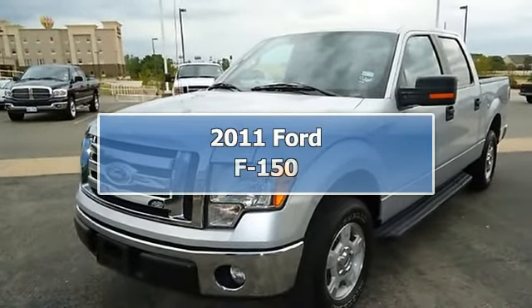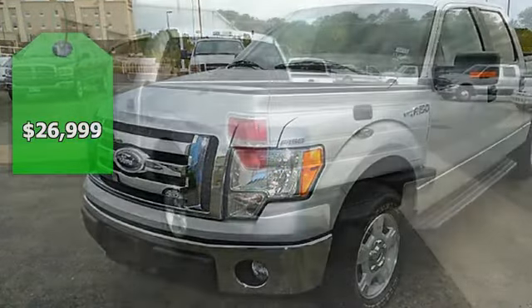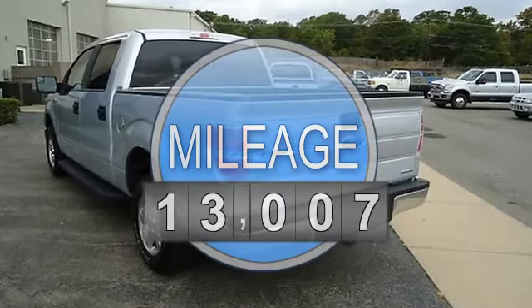This 2011 Ford F-150 XLT will get the job done. Still under factory warranty, plus has the Ford Certified Pre-Owned warranty for 100,000 miles.